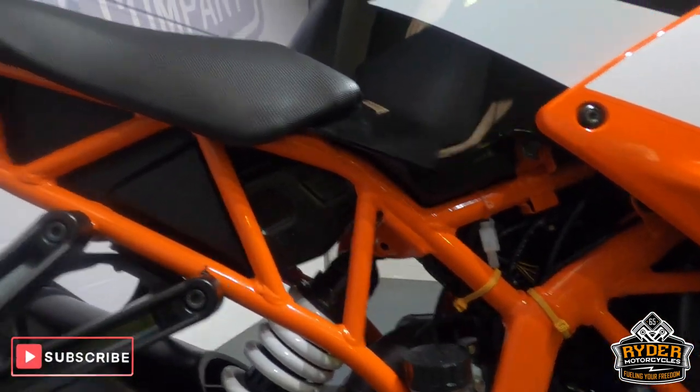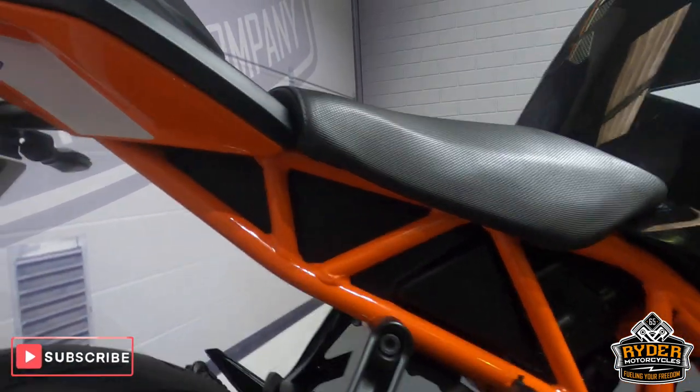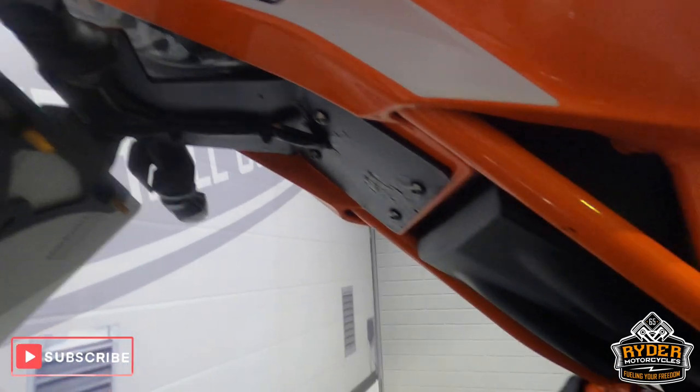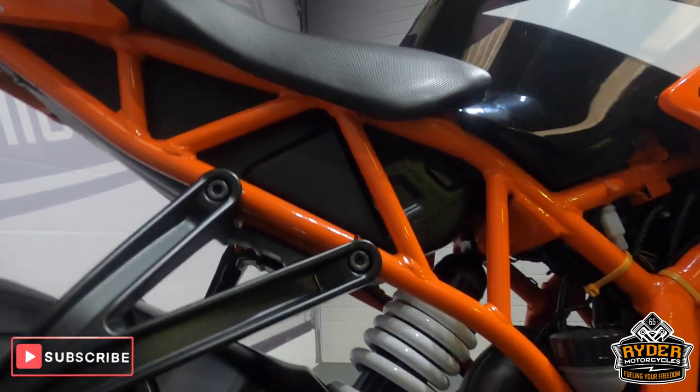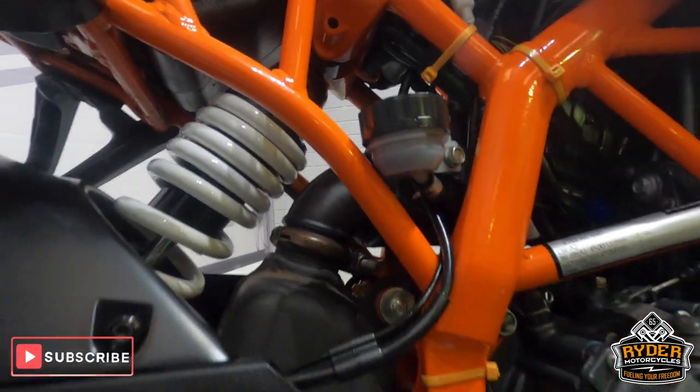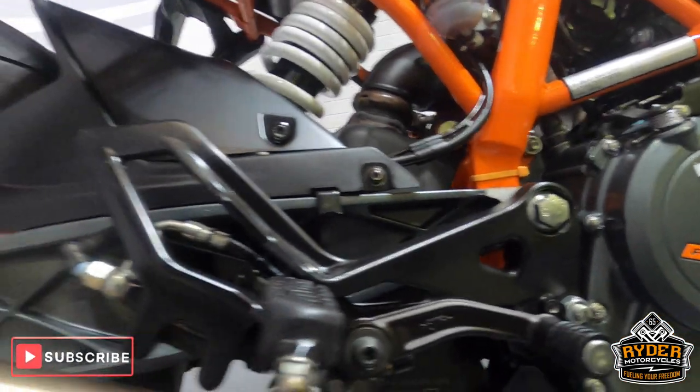Coming to the rear of the bike, all the frame and the trellis work is in nice condition, as is all the under tray. The suspension's nice, along with the rear sets — all in good condition.